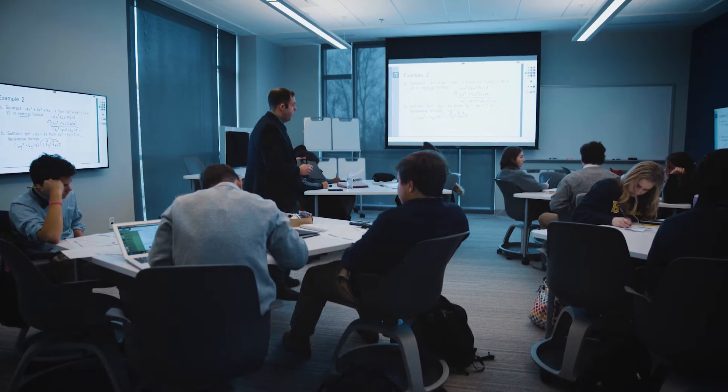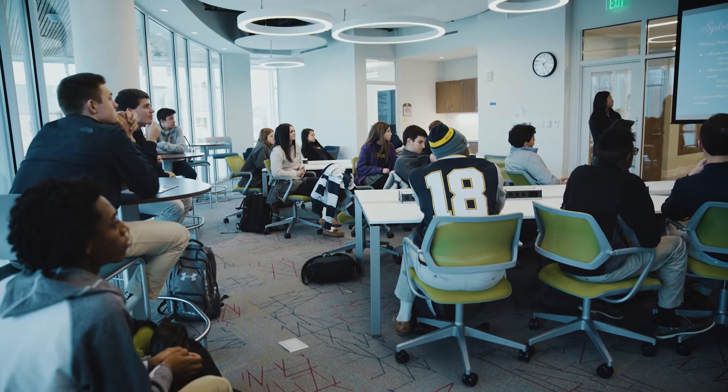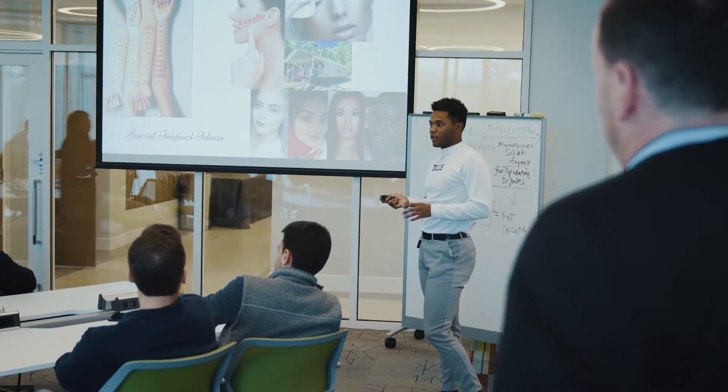The biggest difference I've noticed from this classroom and previous classrooms is the ease that students feel to work with one another and collaborate. This gives them a real feel of what it's like to be in a startup.